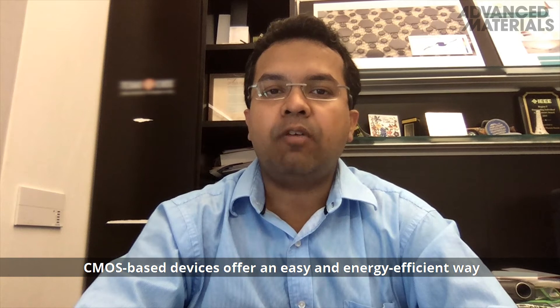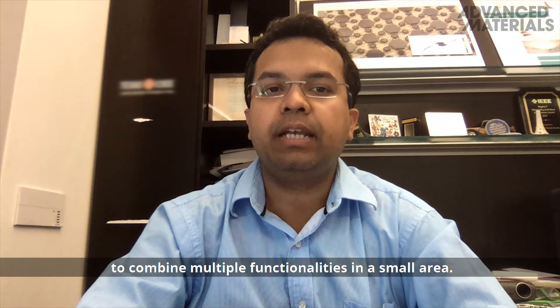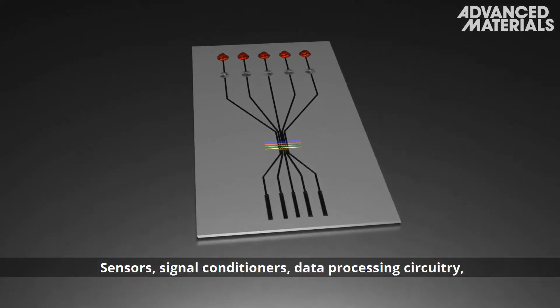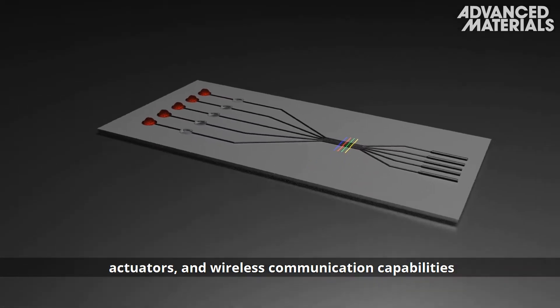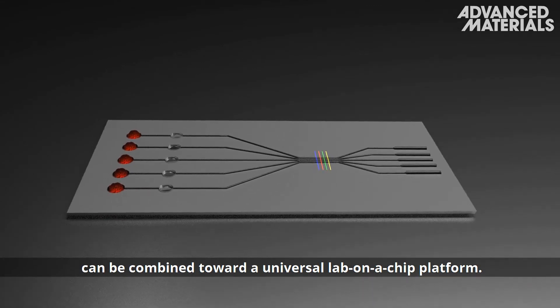CMOS-based devices offer an easy and energy-efficient way to combine multiple functionalities in a small area. Sensors, signal conditioners, data processing circuitry, actuators, and wireless communication capabilities can be combined toward a universal lab-on-a-chip platform.